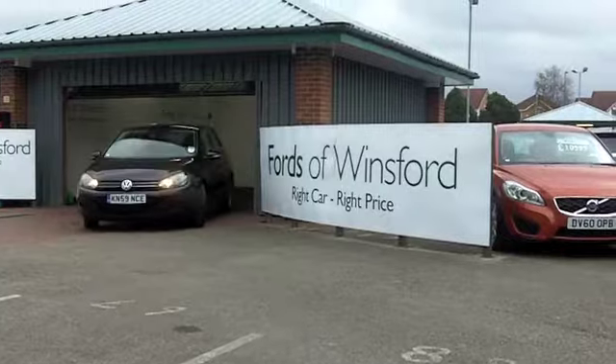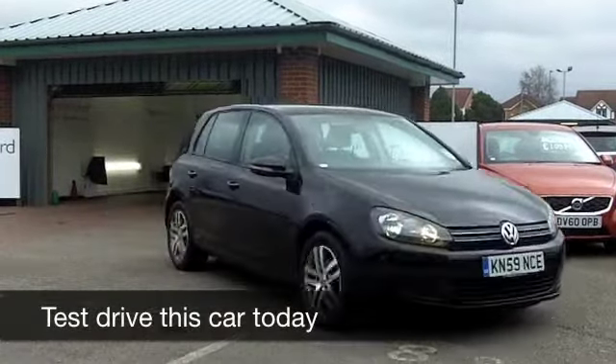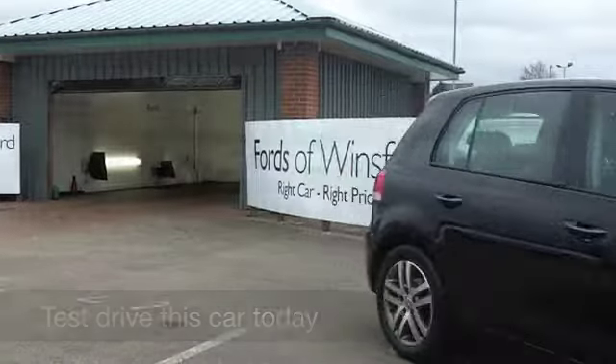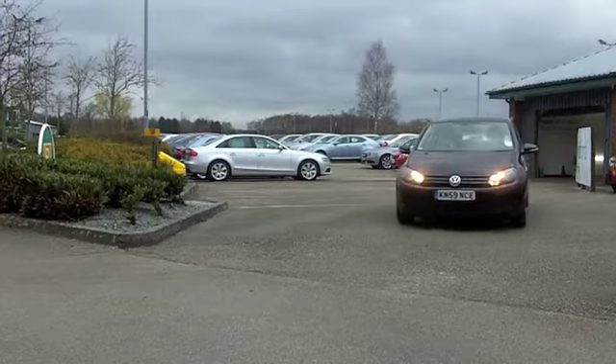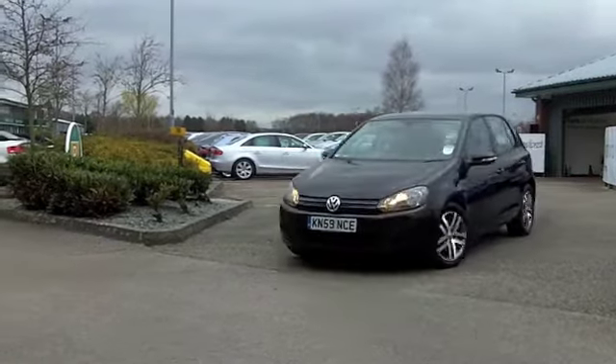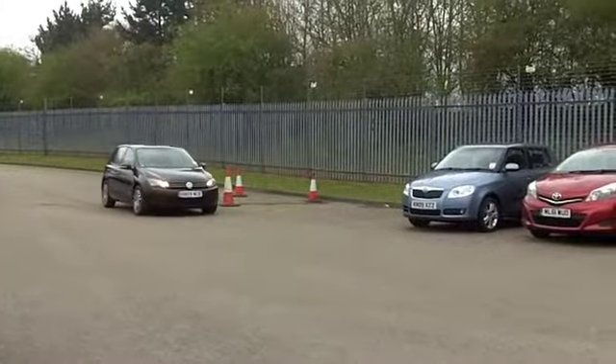There was a time when 40 mpg was the order of the day and was highly regarded as being an economical car. These days, today's modern diesel engines can achieve a lot more than that. This Golf will do about 62 mpg on an average run, even more on a longer journey.